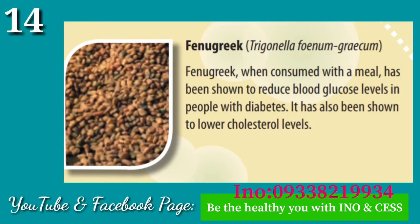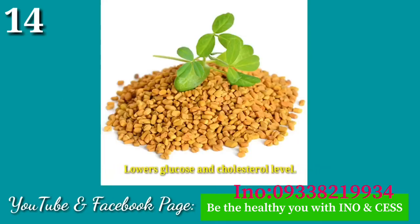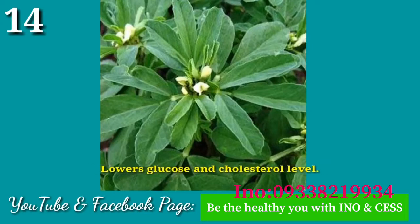Number fourteen: Fenugreek. Fenugreek, when consumed with a meal, has been shown to reduce blood glucose levels in people with diabetes. It has also been shown to lower cholesterol levels.